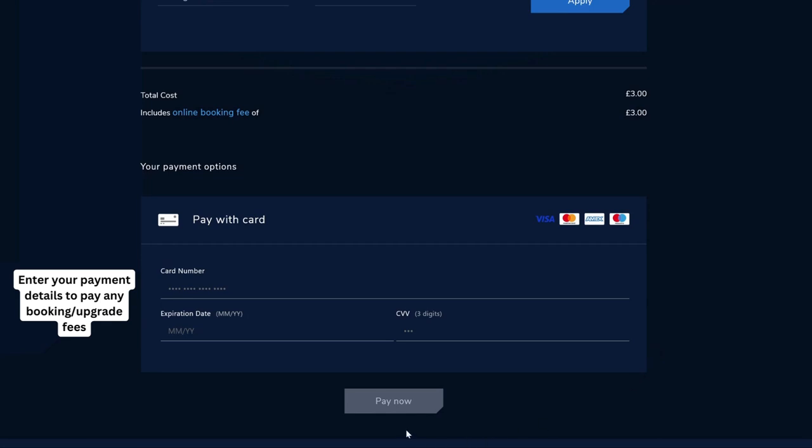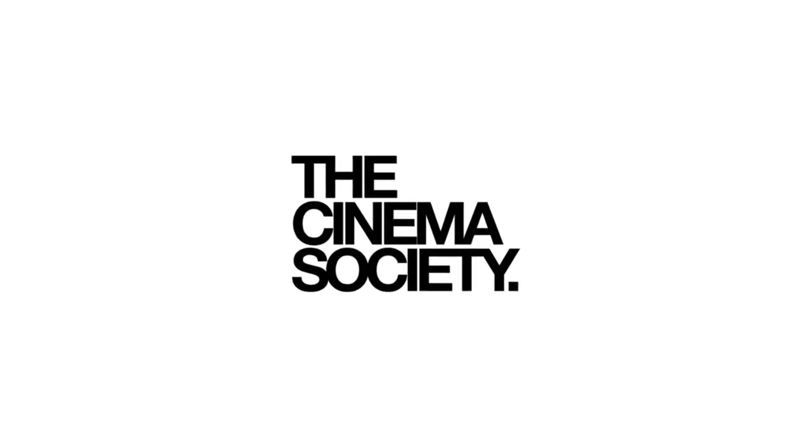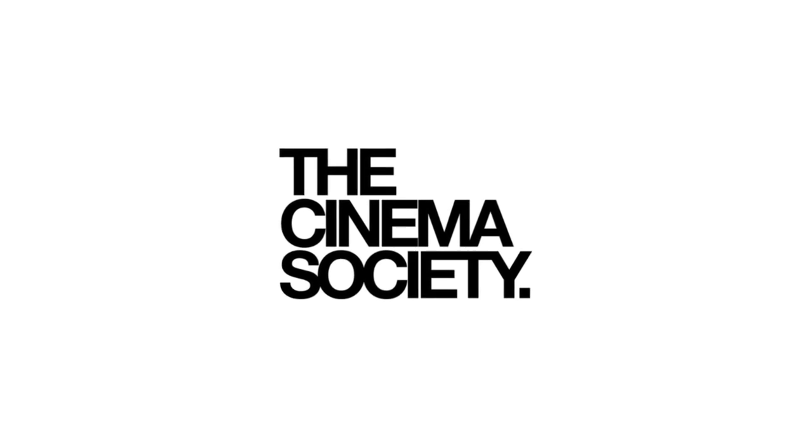Finally, click 'Pay Now' and look out for your email confirmation from the cinema. We hope you enjoy your film. Thank you for using the Cinema Society and we look forward to welcoming you back soon.